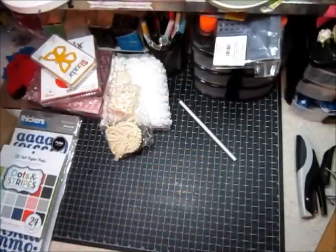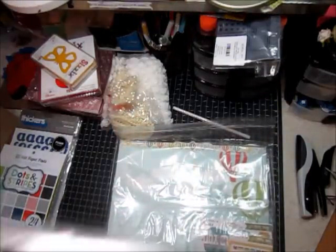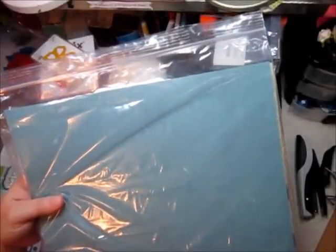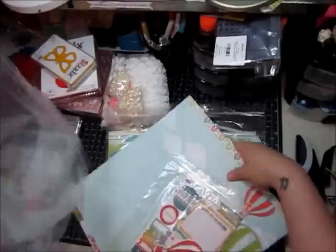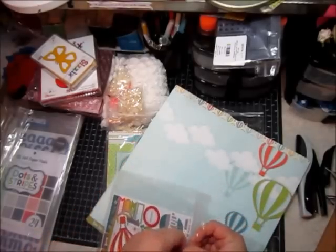And then the last thing that I got was from scrapbooksteals.com. I got two paper collections — one is the My Mind's Eye Lime Twist 'Fly a Kite' collection, and one is Lime Twist 'Out of the Blue.' I'll show these to you. If you're not interested in seeing these collections, you could probably just end the video now because this is the rest of my haul.